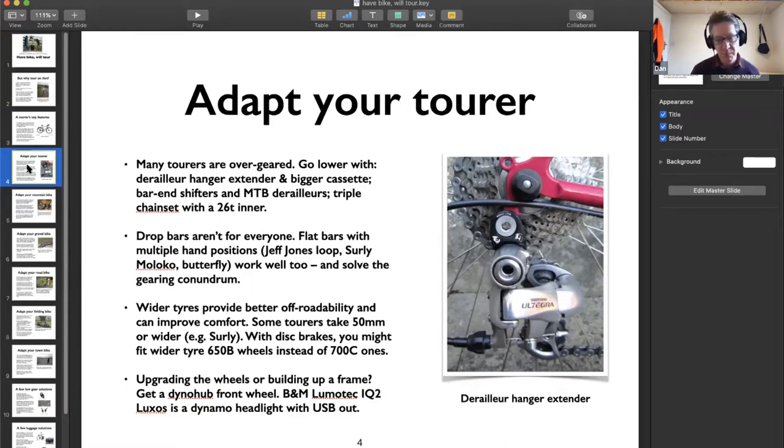If you're building up a frame rather than buying a tourer, it's worth the expense of a dynamo hub front wheel. Combined with something like Busch & Müller's Lumotec IQ2 Luxos - a dynamo lamp with a USB output - you can charge your phone or a separate battery pack as you ride. On any extended tour, that freedom from battery anxiety is well worth having.